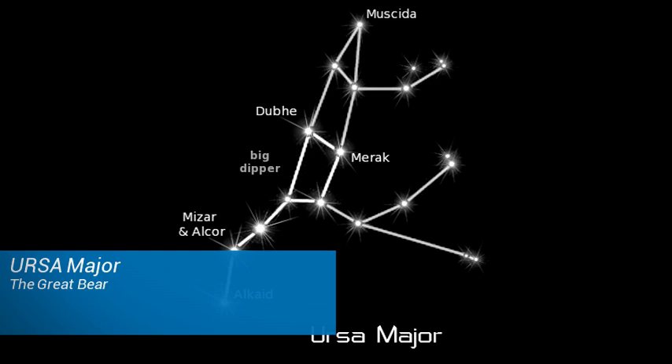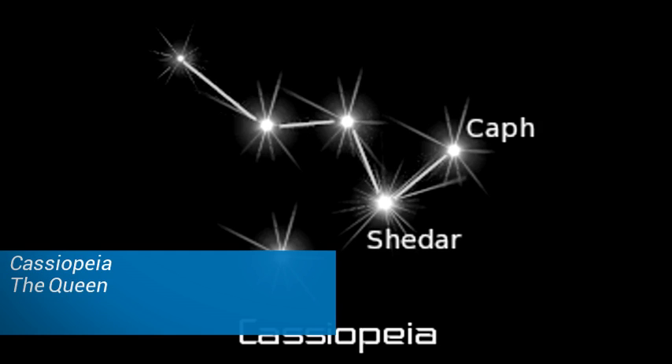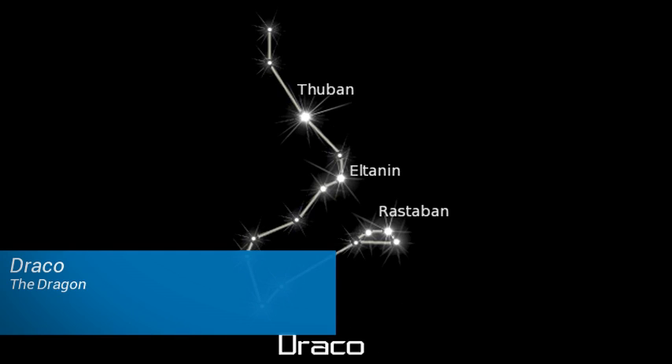These are Ursa Major the Great Bear, Ursa Minor the Little Bear, Cassiopeia the Queen, Cepheus the King, and Draco the Dragon.